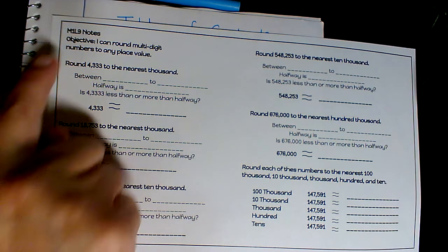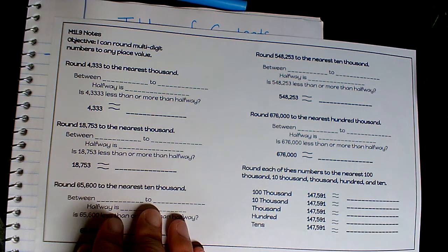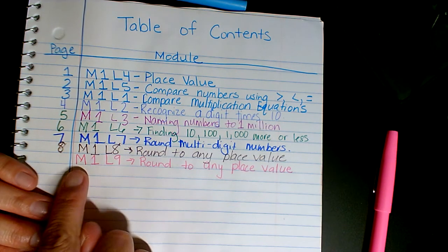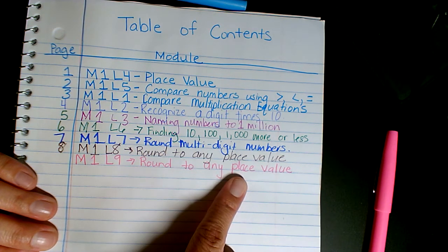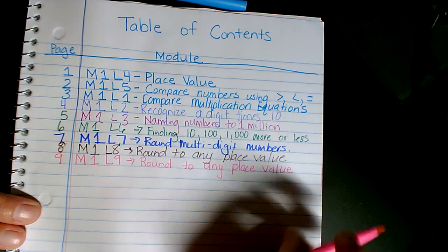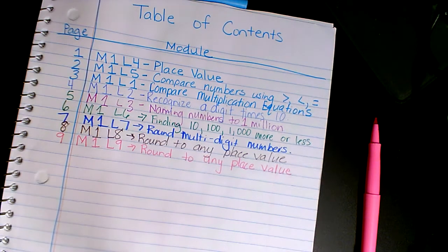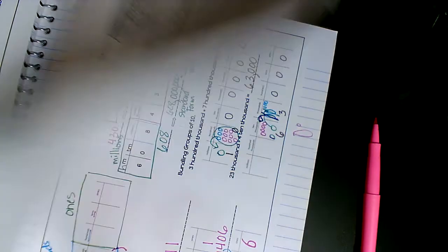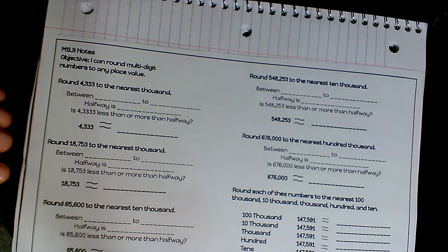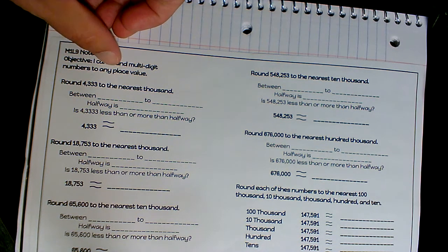Hi fourth grade, it's Mrs. Boswell and we're doing Module 1 Lesson 9. Our objective today is: I can round multi-digit numbers to any place value. We're going to be doing rounding again, just like Lesson 8. Open up to your table of contents and label it Module 1 Lesson 9: Round to Any Place Value. Then glue in your notes and mark the page — for me it's going to be page 9.